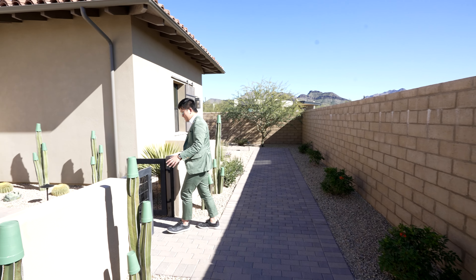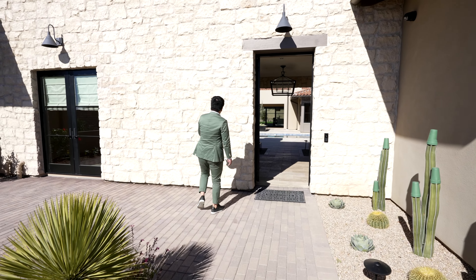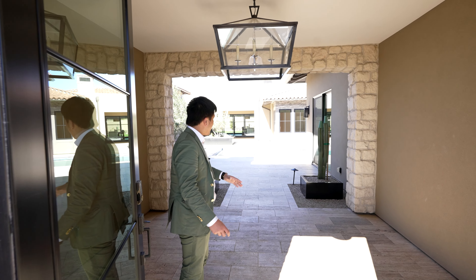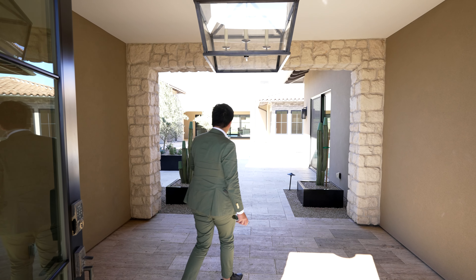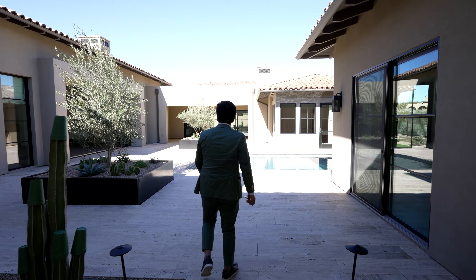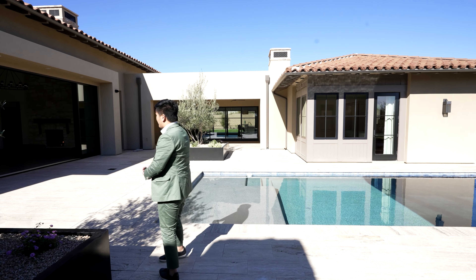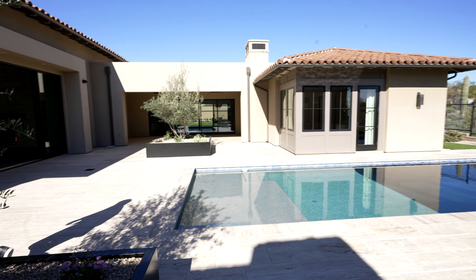As we enter the main entryway, you can see these incredible metal doors with an amazing pattern — really rustic design. Coming on in, there's incredible light that shines down, and it will look amazing even at night. On our right is the casita, which we'll go to at the end of this video. You can see the stone patterns along the entryway. There's an incredible outdoor area with the heated pool, and the great room beyond. Now we're going to the foyer.